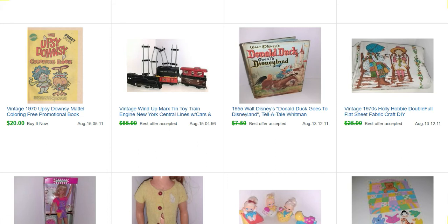Over here we have a Hello Kitty double or full size flat sheet. I always like putting fabric, craft, and DIY in with sheets, because a lot of people buy character sheets or fun vintage prints to make things — clothes, purses, etc. This is a Donald Duck Goes to Disneyland book — super cute, sold for $7.